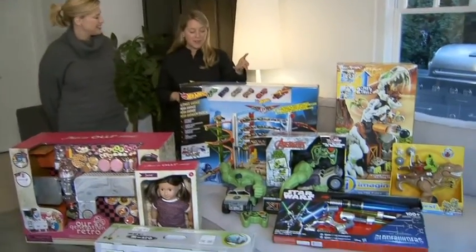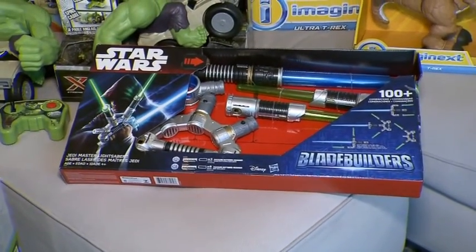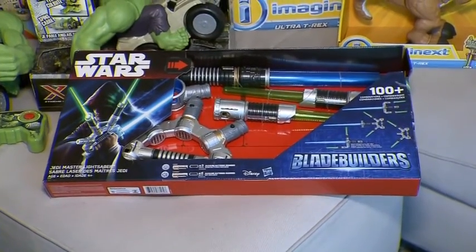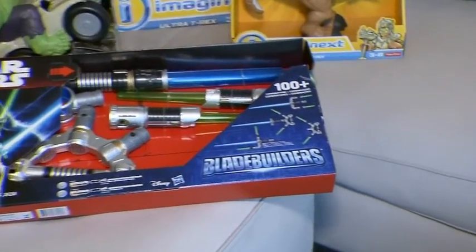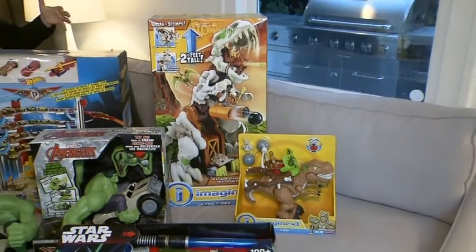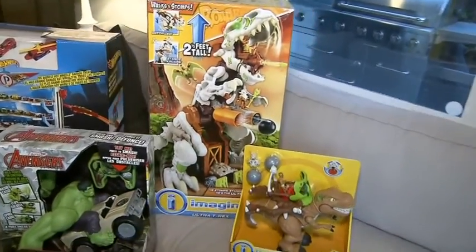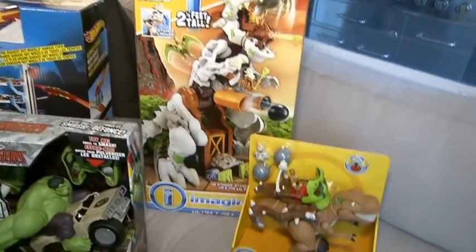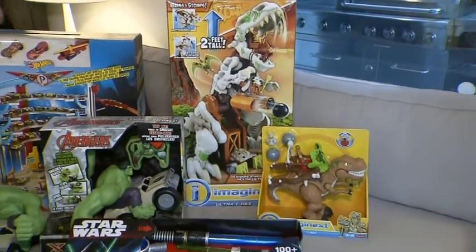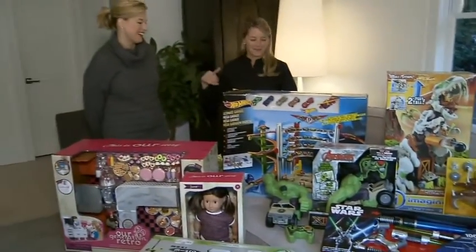With the Star Wars movie coming out shortly, this is going to be a great toy — the Star Wars Blade Builders Jedi Master Lightsaber. You can actually transform it into a hundred different combinations to combat against the dark side. That's going to be a very hot toy. Same with this Ultra T-Rex — this toy is actually two and a half feet tall. It's got a swinging tail, projectile claws, sharp chompers, towering presence. For kids in the three-to-eight year old range, that's a big deal.